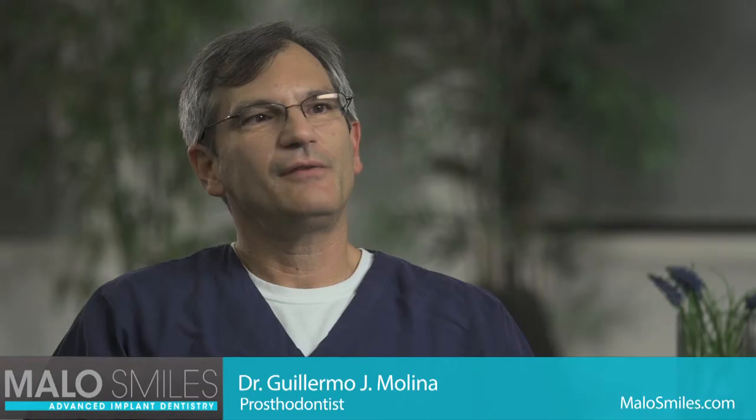I first heard about OLM4 at a lecture where Dr. Malo was speaking. As he was going through the features and the problems that OLM4 addressed, I remember sitting and thinking about my experiences in dentistry and implant dentistry in particular, and thinking how he was addressing every problem I had encountered as a practitioner. At that moment it all made sense — this is what I needed to be doing in order to provide the best solutions to my patients.